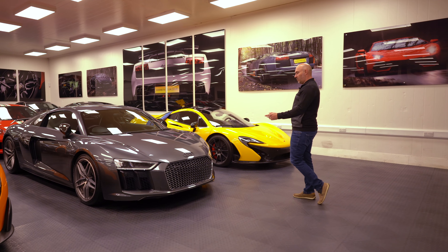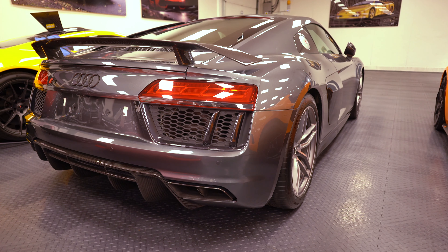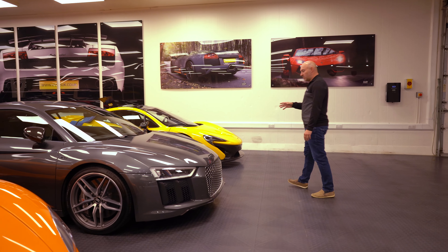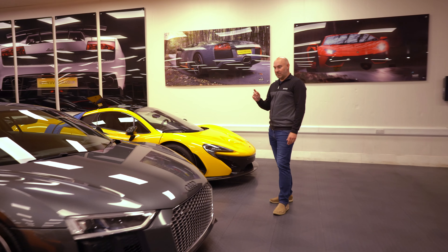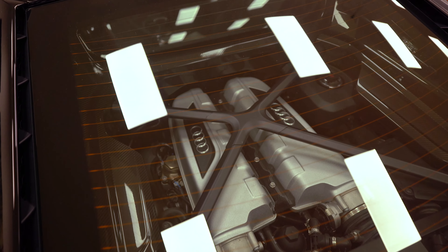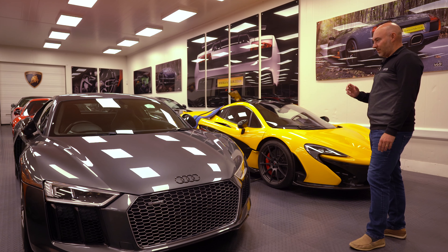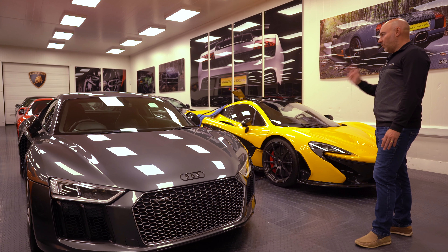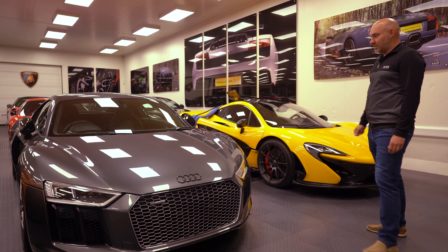Over here is an R8 — I think this is the 550 or maybe the 600-plus model. I've had R8s before, mainly the V8 manuals, but haven't tried one of these. I'm going to talk to Dan about taking one out because VVS sell a huge amount of R8s with the V10 engine. I had the older style — four-wheel drive manual, about 420 horsepower — and that was enough, so I can only imagine what this is like with 600.